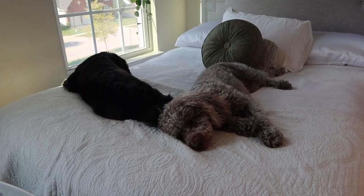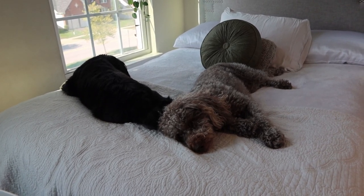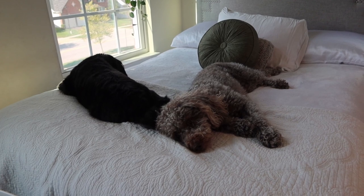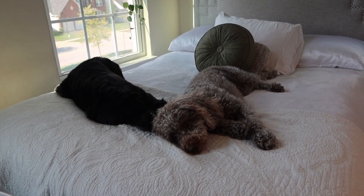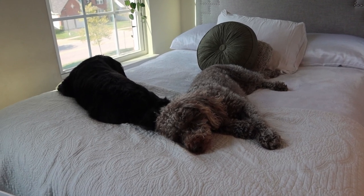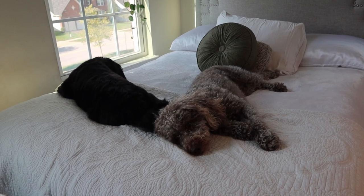That's it for today's vlog entry. I'll catch you at the next one. Hi babies — just living your best life, huh? Had your walk, ate, and now it's time for your morning nap. Must be nice.